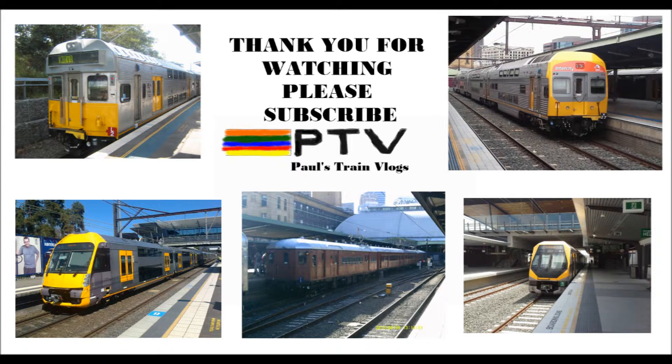The closing title also features my channel logo, which I've designed myself. It features five colours representing the old City Rail network lines from 1992.